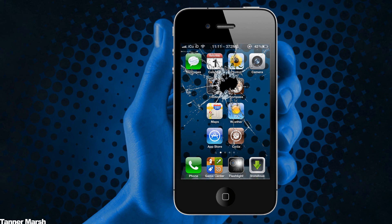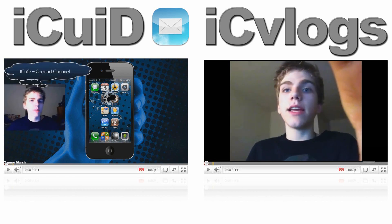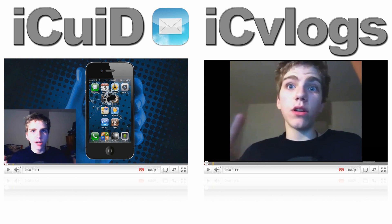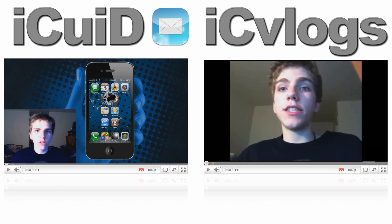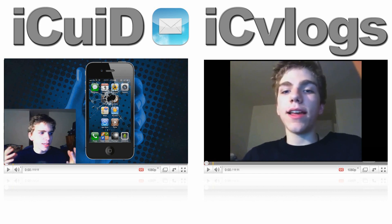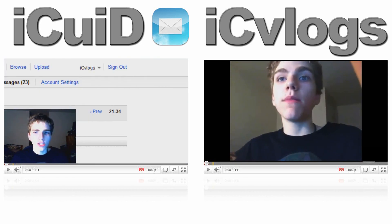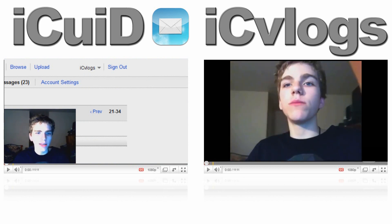Thanks for watching — this is ICU signing out. You can click on the left to visit my ICU ID channel, where I post extra videos and answer jailbreak questions weekly. There's a mail icon next to the ICU ID name — click it to send me a message and I'll try to answer it in my next weekly help video.